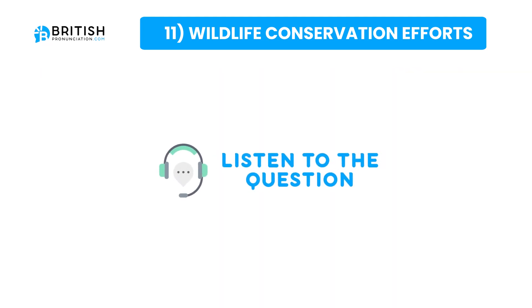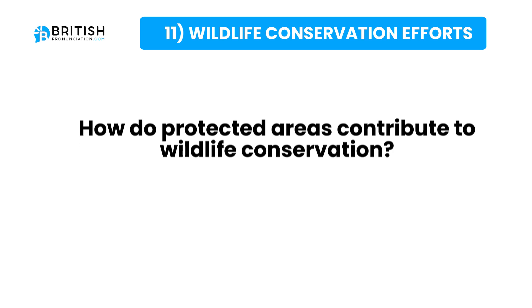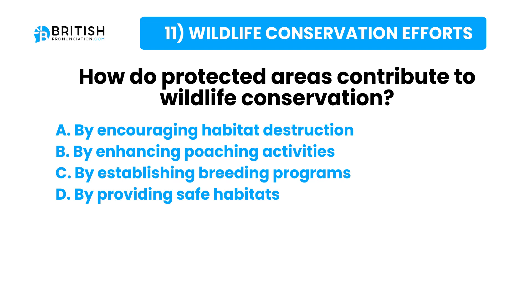And the question once again: how do protected areas contribute to wildlife conservation? Here are some possible answers. Try to answer the question now.